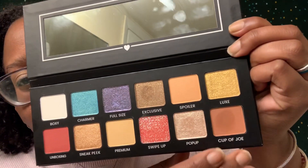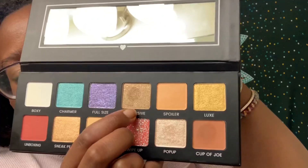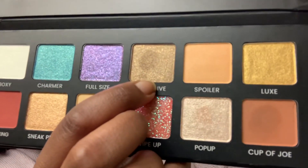The colors I used from this palette are Cup of Joe, Pop Up, and Exclusive. I really like Exclusive because it's so sparkly and pretty. As for the Kat Von D pencil, I really liked it — it made it really easy to draw a line. Like I said, I don't know how to do the wing, but just lining my eye was really easy.